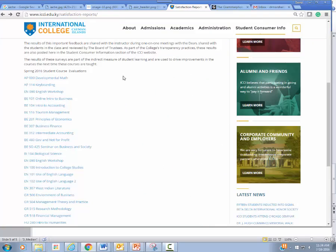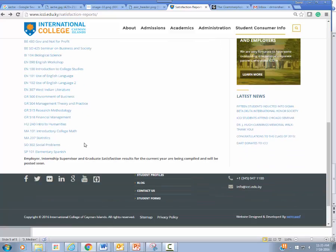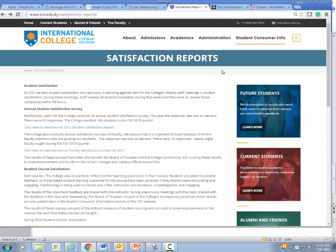If you do not see the course that you took in spring 2016, it's probably because of one of two reasons. Number one, it was not a lecture-based course — independent studies, readings, and conferences would not be listed here. Secondly, we need at least three students to fill out the survey in order to protect the anonymity of all students who are participating. Otherwise, all the courses should be here, and if you have any questions about the satisfaction report process please feel free to let us know.